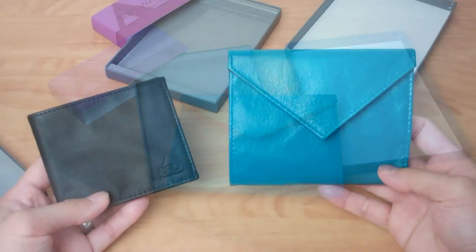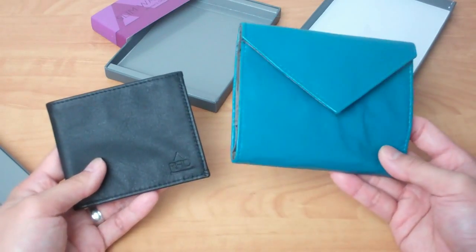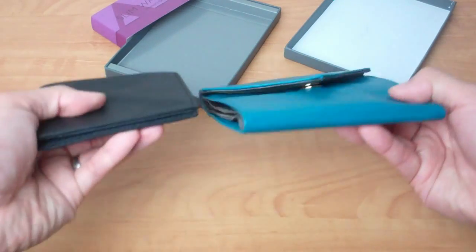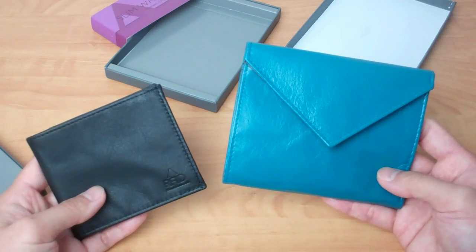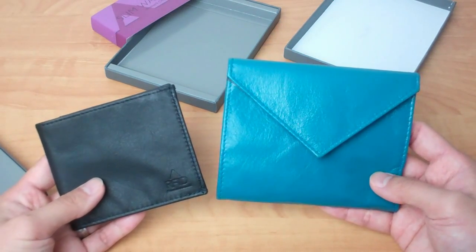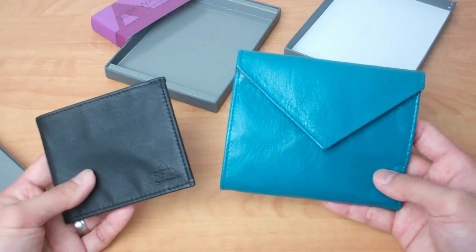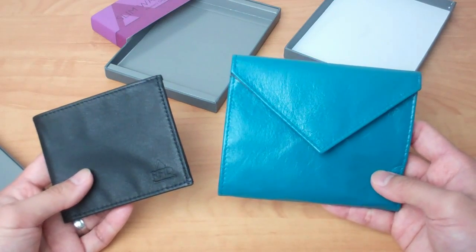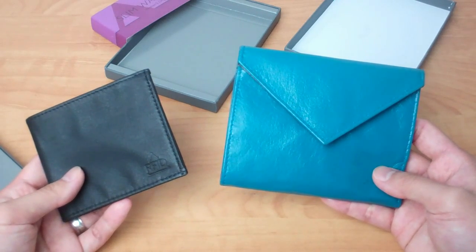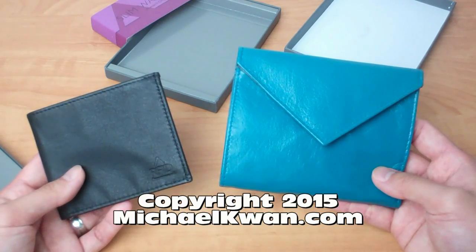That's the Women's Original wallet — I think this color is called aquamarine, but it comes in a few different colors as well. These are a couple of the thinnest wallets I've seen: the RFID sport wallet primarily for men and the Women's Original, obviously serving different markets. Thanks for watching — I'll put up several more pictures and a full written review on my blog at Beyond the Rhetoric. If you liked this video, hit like, comment, and subscribe to the YouTube channel for more product reviews.